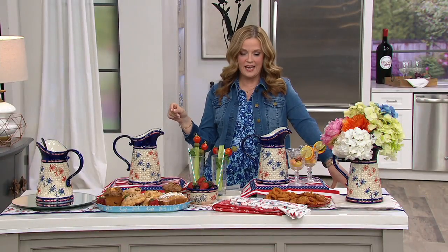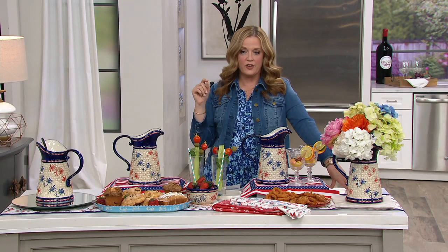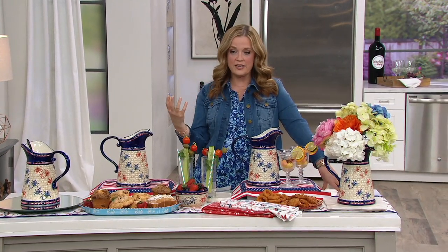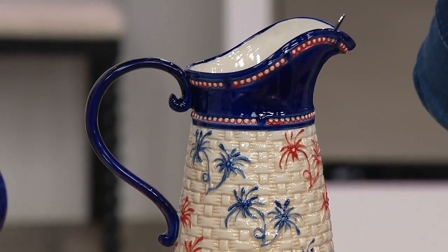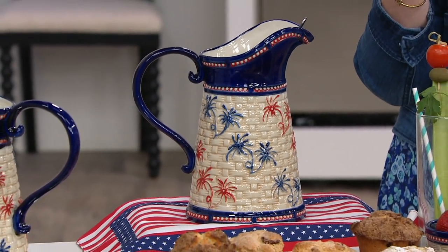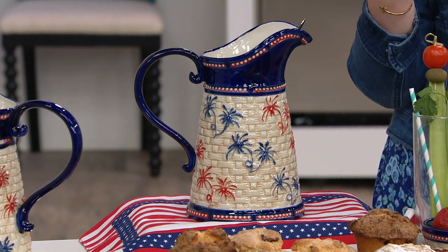This is the Temptations family, a brand created by Tara Tescher. When it comes to this brand, we've been decorating our tabletops with Temptations for more than 10 years, and for almost 20 years here at QVC we have turned to Temptations. Millions of sets sold, and she's always coming up with the whole team for new additions.